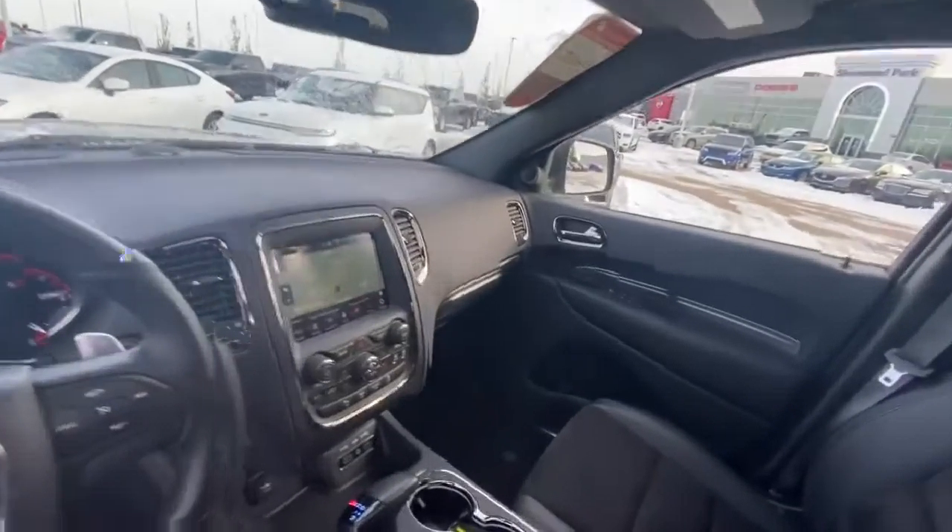And coming to the back here, you do have tons of space for the family along with heated seats in the rear with a 115 volt plug in the rear, with your USB ports in the center console as well. Now this vehicle does come equipped with a sunroof.